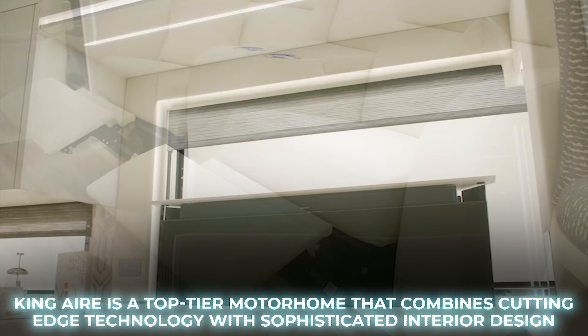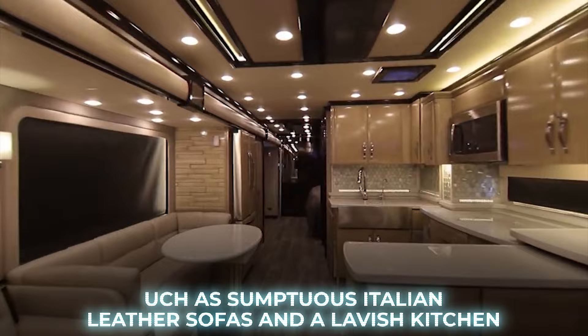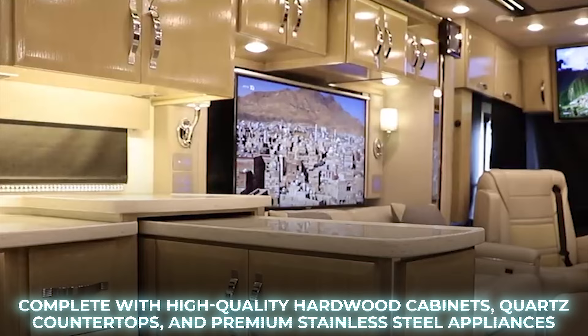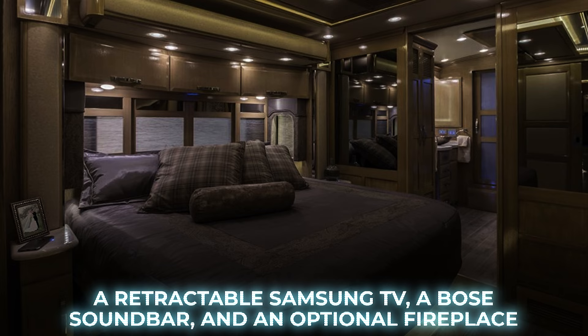Stepping into the King Air, you'll be surrounded by remarkable features such as sumptuous Italian leather sofas and a lavish kitchen, complete with high-quality hardwood cabinets, quartz countertops, and premium stainless steel appliances. The king-sized master bedroom boasts an adjustable mattress, a retractable Samsung TV, a Bose soundbar, and an optional fireplace.